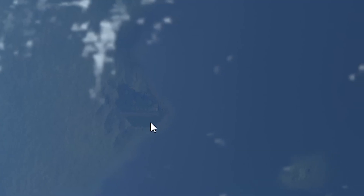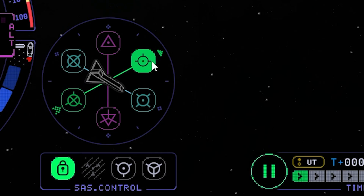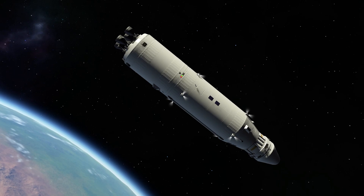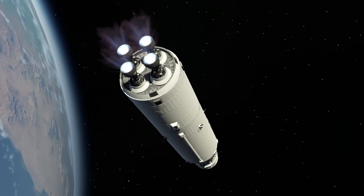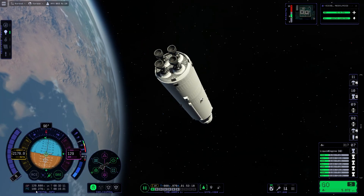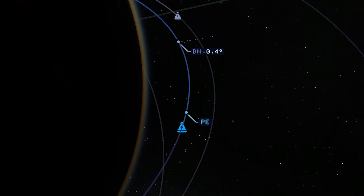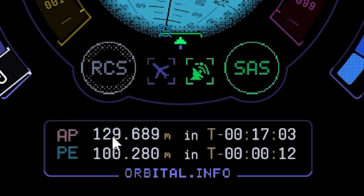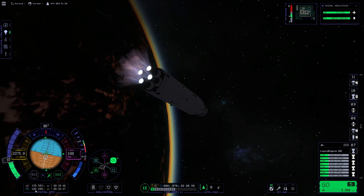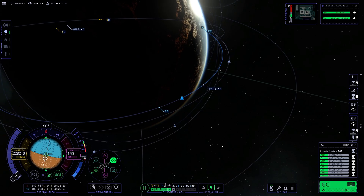Here we can see the Kerbal Space Center right below us, so it is time to work on our periapsis a bit. Head for our prograde. Reignite the stage. Fast forward once again to see how our distance changes. I will slow down here to put our apoapsis up to the target altitude. Slow down a bit so we don't overshoot — we'll stay below 150 kilometers.